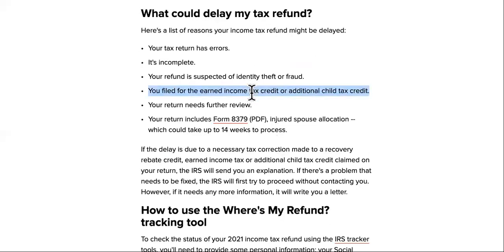Follow this channel because I'm going to show you a tool that will give you the exact release date of your taxes.